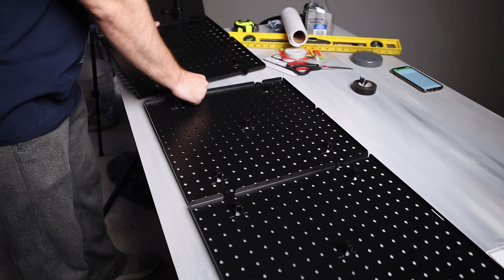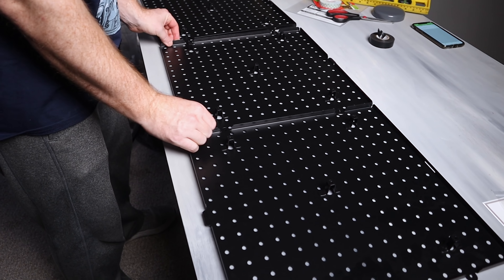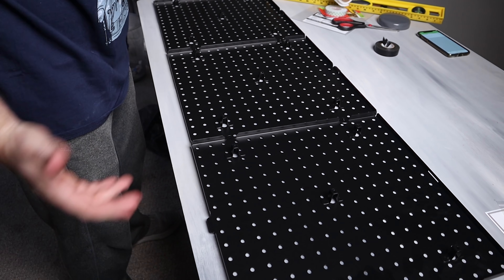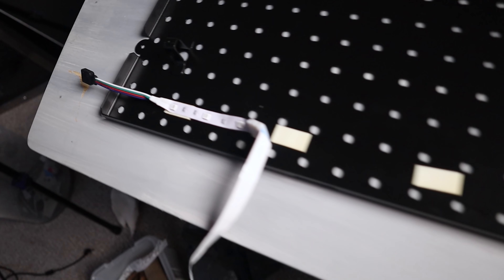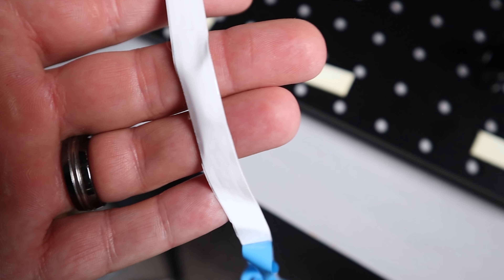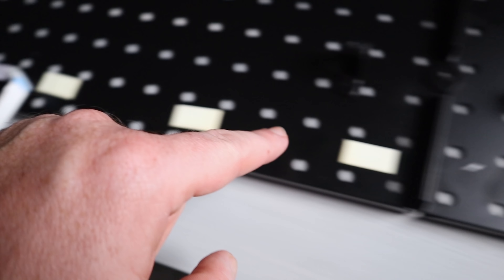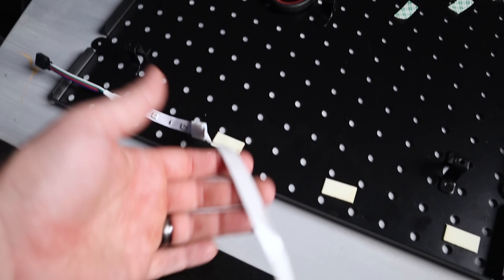They actually interlock with these little interlocking circle pieces, so we're gonna interlock three of them - one, two, three panels. I've got leftover LED strips from another project and we're gonna line the back with double-sided tape. I thought the double-sided tape would hold the LED strips, but it doesn't want to stick, so I'm actually just pulling the backing off of the LED strip itself and sticking it directly.